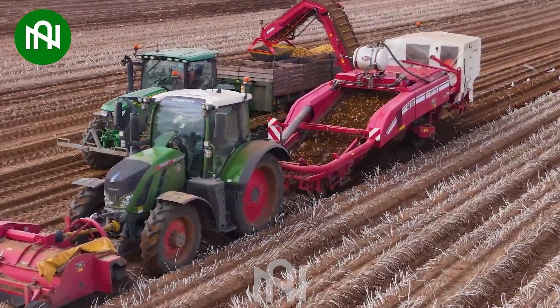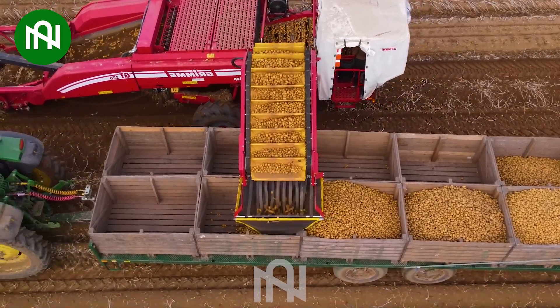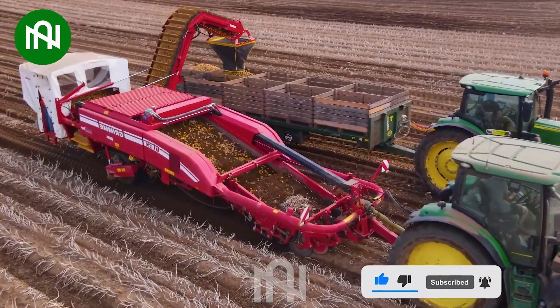This cutting-edge potato harvester, a true marvel, efficiently gathers tons of potatoes in a single day. It's a productivity beast, leaving an unforgettable impact on the harvesting process.